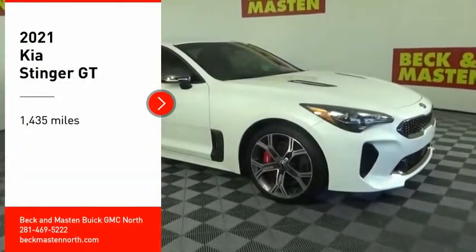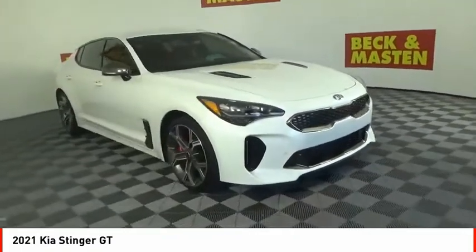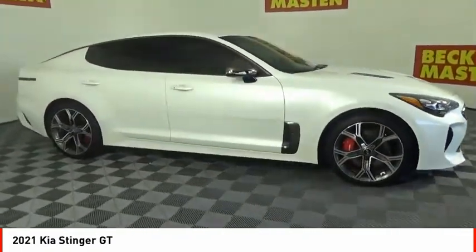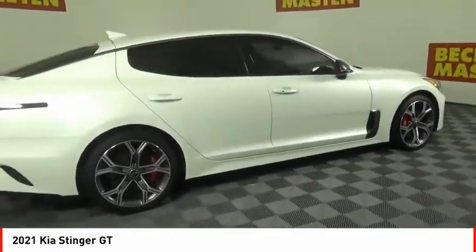We are pleased to show you the 2021 Stinger. The Kia Stinger has a design that is sure to leave an impression. It offers the perfect combination of a sporty look, coupled with a wide variety of luxurious features.